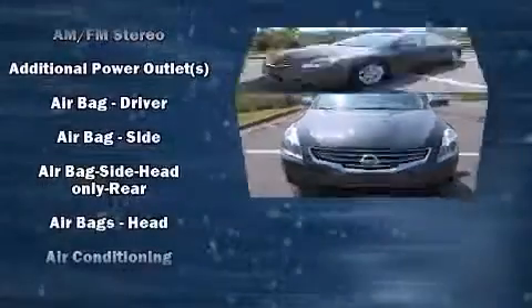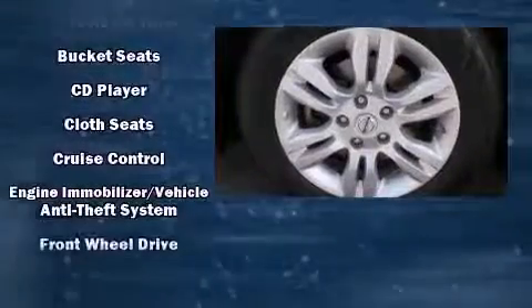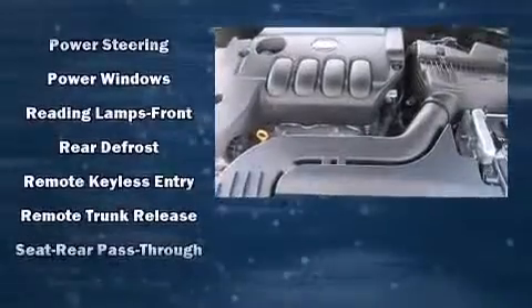Nissan ensures the safety and security of its passengers with equipment such as head curtain airbags, front side impact airbags, traction control, brake assist, anti-whiplash front head restraint, a security system, and four-wheel disc brakes with ABS.